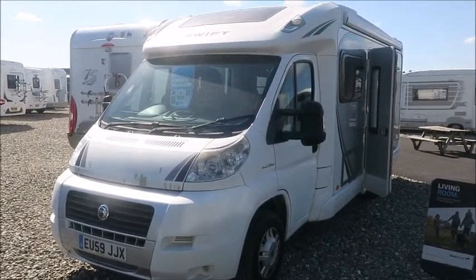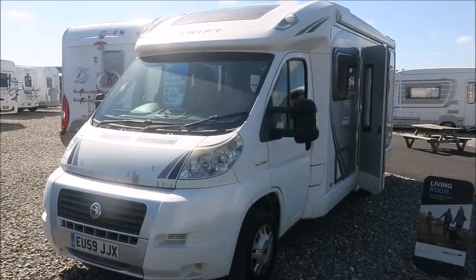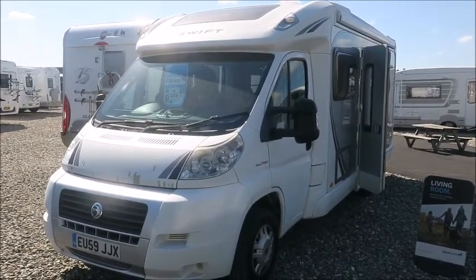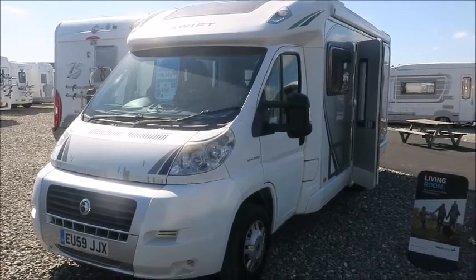Welcome back to Salah Pleasure. Here we have a Swift Bolero EW Motorhome from 2010. Let's go and take a look.